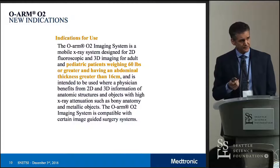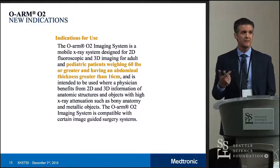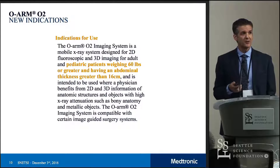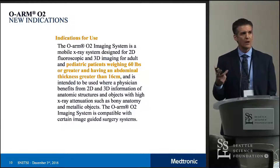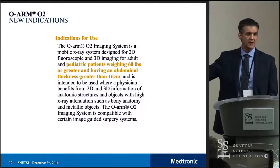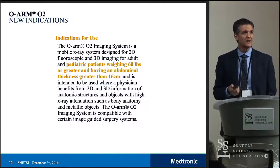Indications for use. While there wasn't a lot of technology change that went into this, there was a lot of work in terms of data collection and evidence generation, basically giving us the ability to promote this for pediatric patients weighing 60 pounds or greater and having an abdominal thickness greater than 16 centimeters. We can now promote the ORM for on-label use for the typical pediatric scoliosis patient, which we weren't able to do in the past. A great deal of work goes into getting these kinds of indications — it's the behind-the-scenes work that we do within industry.